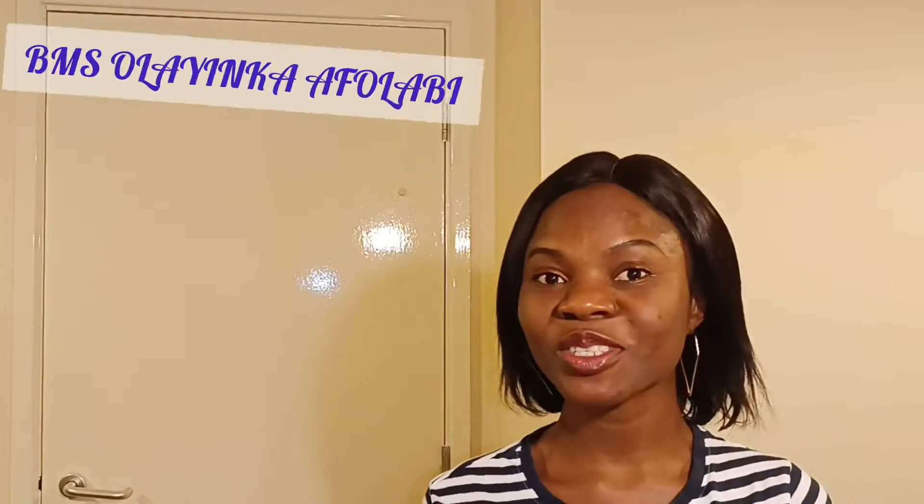Hello guys, welcome back to my channel. It's your favorite girl online - California in the building! If you are new to my channel, I'm a biomedical scientist based in the United Kingdom, originally from Nigeria. I share about how you can relocate to the United Kingdom as a biomedical scientist or medical laboratory scientist, and I also talk about what my day looks like as a biomedical scientist here in the UK.